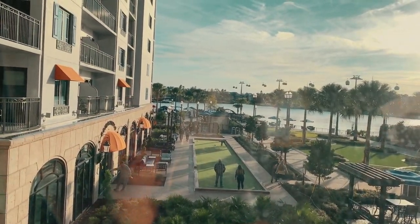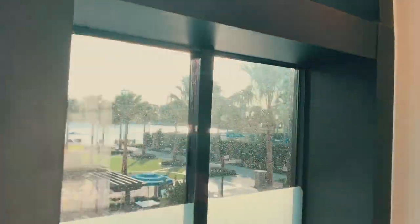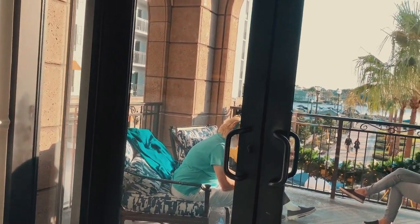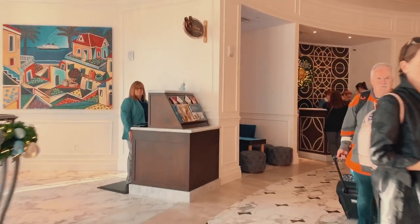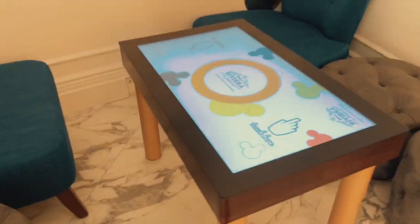They look like they're playing bocce down there — wow, a bocce court! A little bit of outside seating on a balcony at the lobby — that's pretty cool. Let's see what's down this way. Look at this — a little small interactive desk area for the kids.